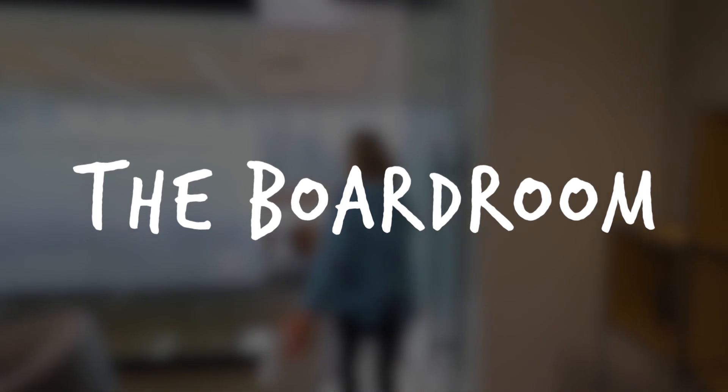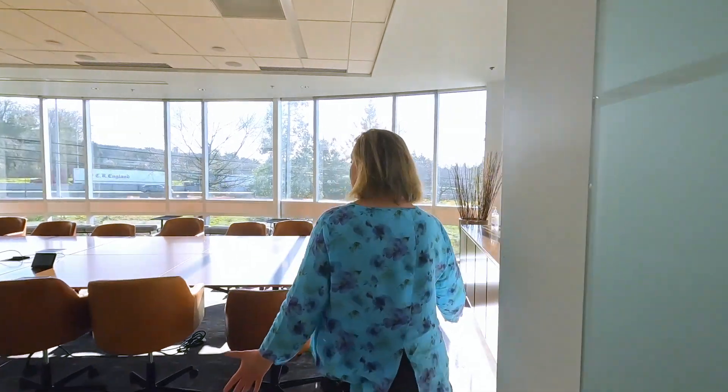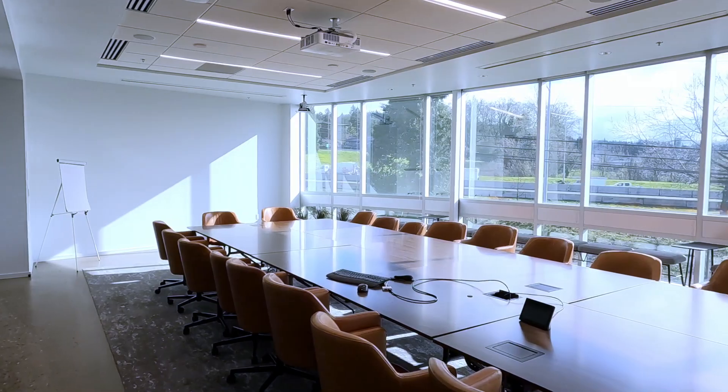People totally got who we are and really created this fabulous space. Come on in here. We have our boardroom and we wanted flexibility.